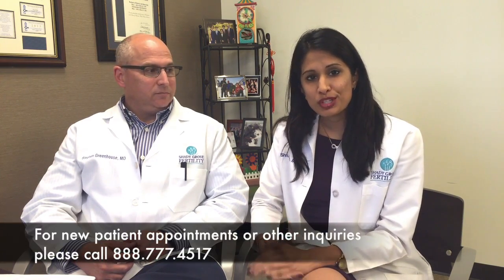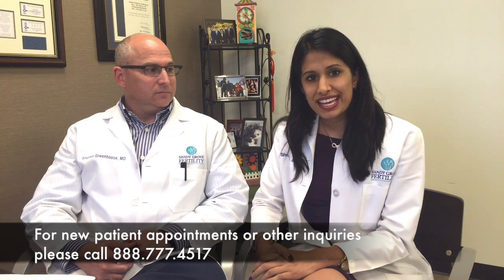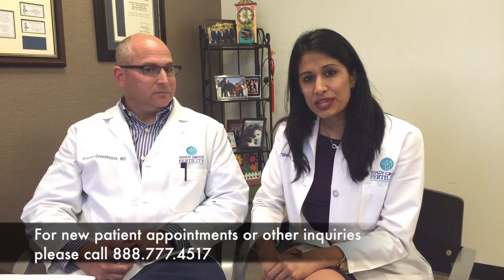Thank you for joining us today. We encourage you to visit our website at www.shadygrovefertility.com. There are a number of resources available for our patients there, as well as support groups, which we encourage all of our patients to look into. Please feel free to look at it for more information, and if you'd like to schedule an appointment, please call our number as well. Thank you. Have a great day.